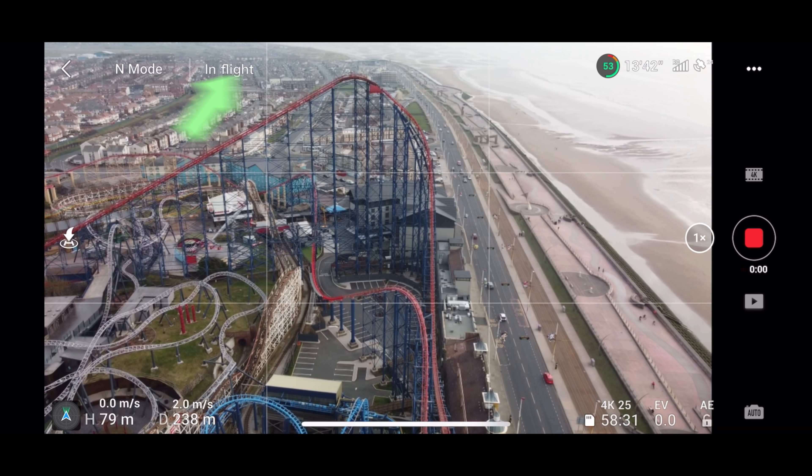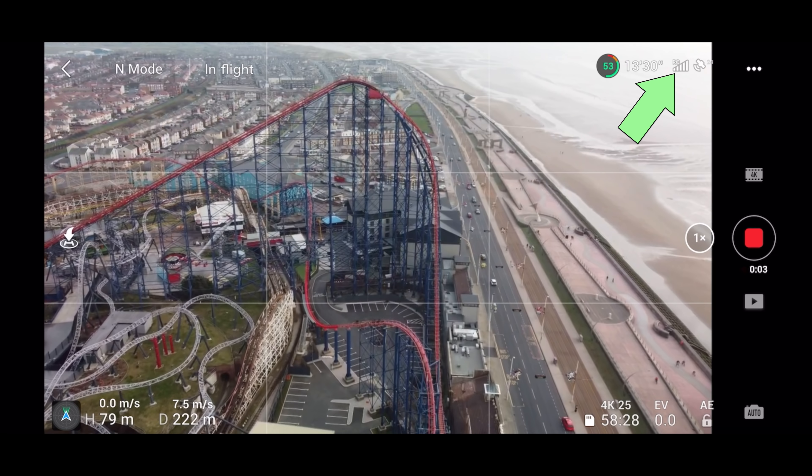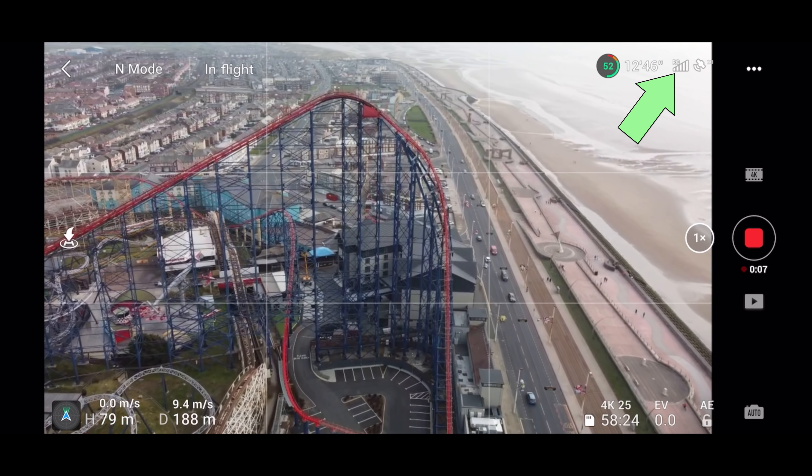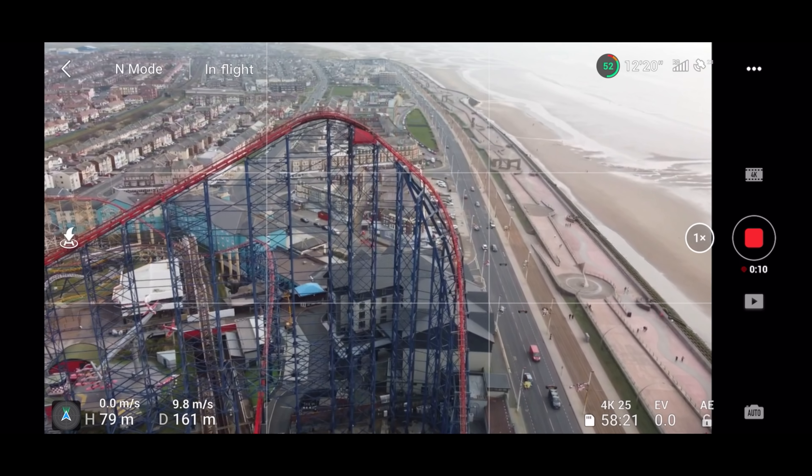Hey, owners of Pleasure Beach — give me a call, let's work together and I'll do you an advertisement video! This Pleasure Beach is so great to film, it's brilliant — and this drone, the image quality with that CPL filter, everything looks brilliant.